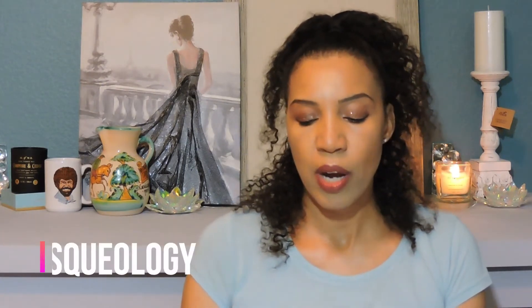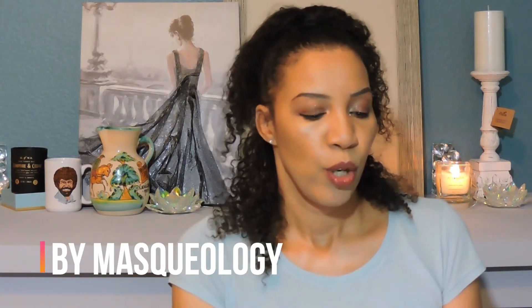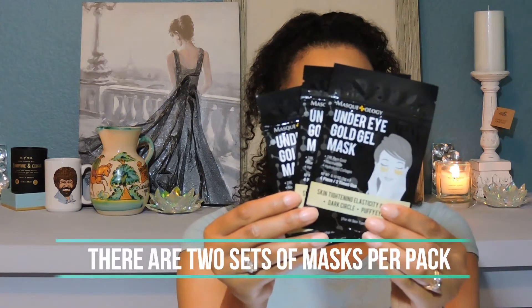The first two masks I want to show you are the under eye gold gel masks. These are 24 karat pure gold and have hydrolyzed collagen in them — skin tightening, elasticity intensive — and they're supposed to help with dark circles and puffy eyes. The under eye gold gel mask is by Maskology, and I got three of those.